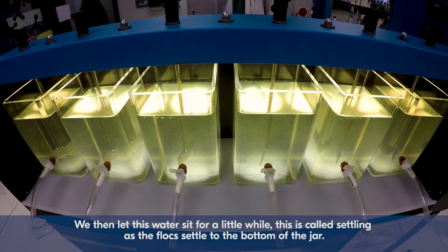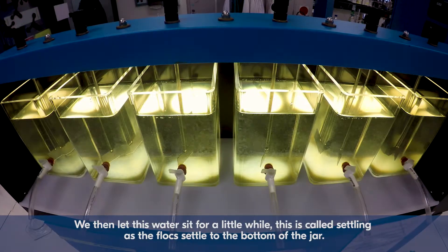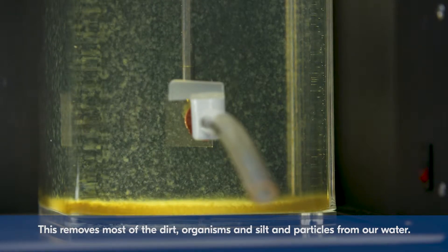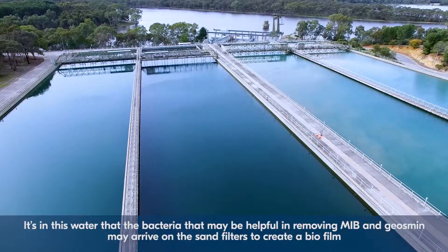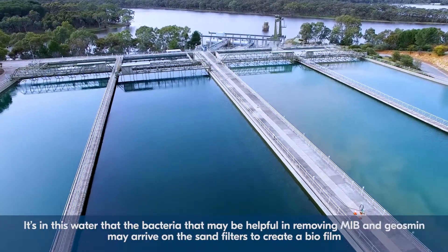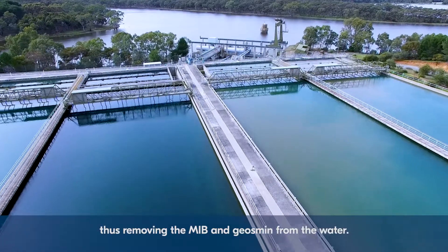We then let this water sit for a little while. This is called settling as the flocks settle to the bottom of the jar. This removes most of the dirt, organisms and silt and particles from our water. The resulting settled water then travels to our sand filters. It's in this water that the bacteria that may be helpful in removing MIB and Geosmin may arrive on the sand filters to form a biofilm, thus removing the MIB and the Geosmin from the water.